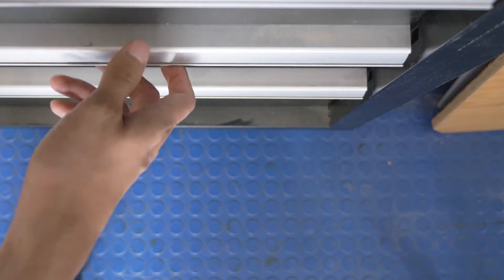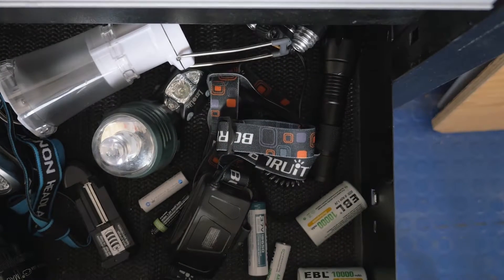Hi, I'm Chris. And I'm Derek. If you're like us, you own some form of personal lighting, whether a flashlight, a task light, a headlamp, a bike light, a lantern, or some combination of these.